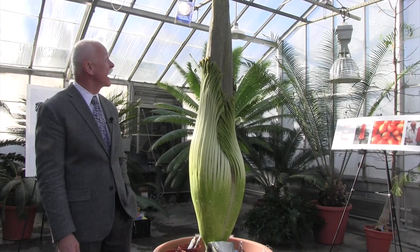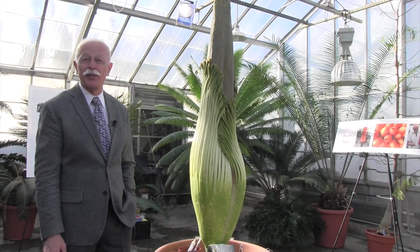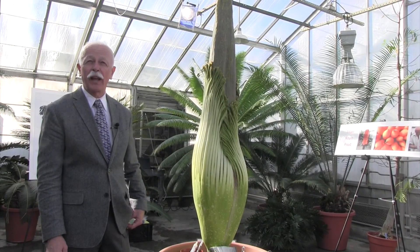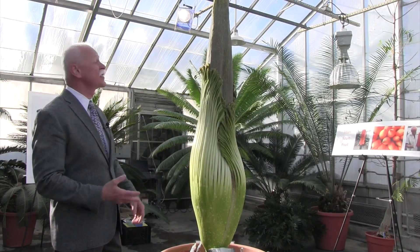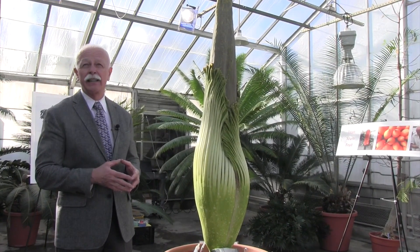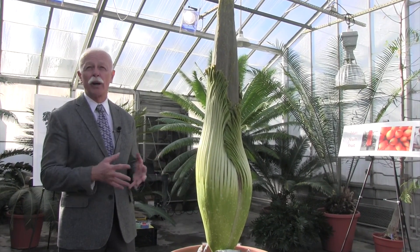It gets the name titan arum from Sir Attenborough on a BBC special, because he thought it was inappropriate to talk about an Amorphophallus in front of family and children, so he dubbed it the titan arum. What you're looking at is the largest unbranched inflorescence in the botanical world. By inflorescence, we mean a stem that bears more than one flower.